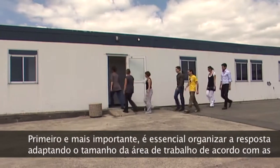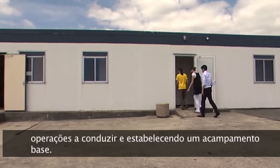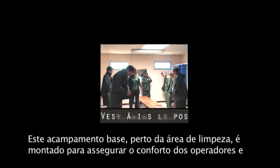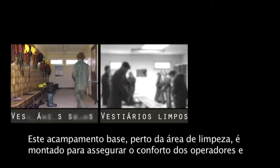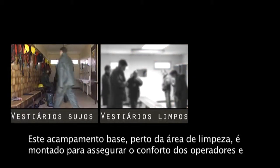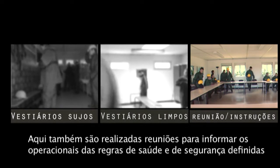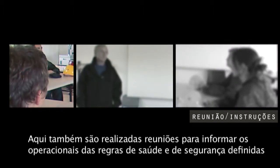First and foremost, it is essential to organise response by adapting the size of the work area according to the operations to be conducted and by setting up a base camp. This facility, close to the clean-up area, is set up to ensure operators' comfort and is where they will get changed and eat and drink. Meetings are also held here to inform responders of the health and safety rules defined by the competent health experts.